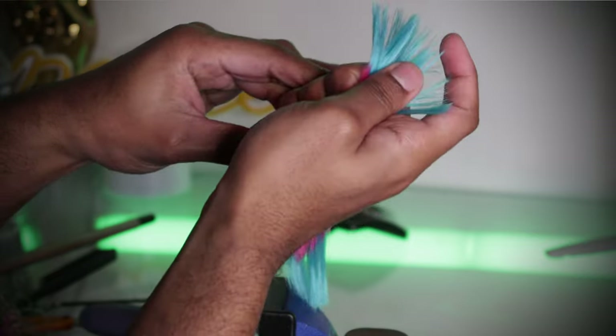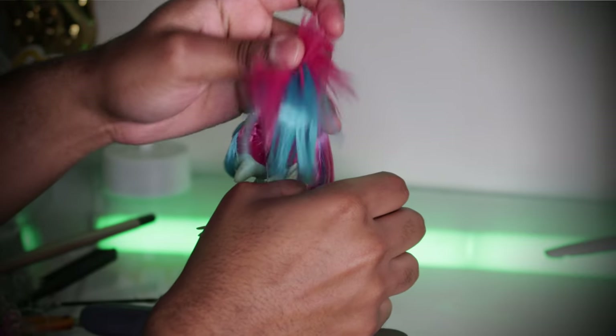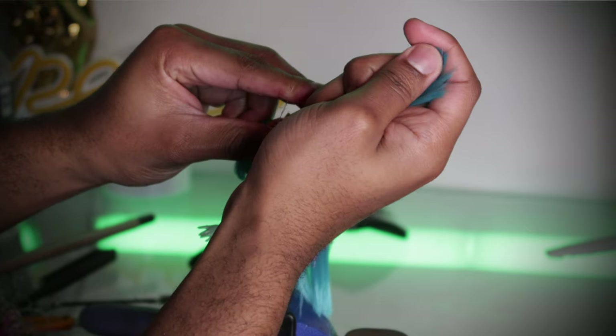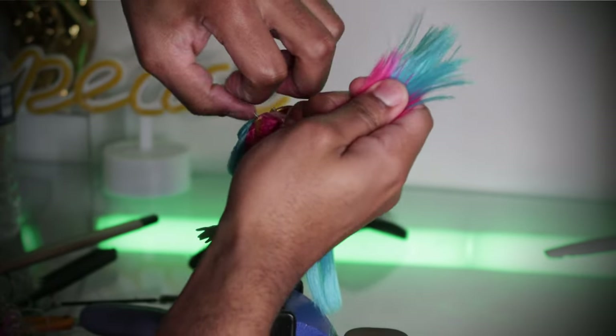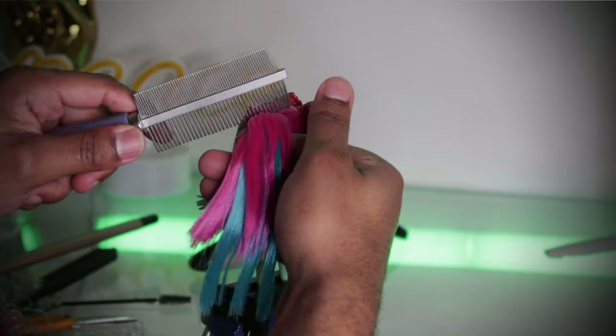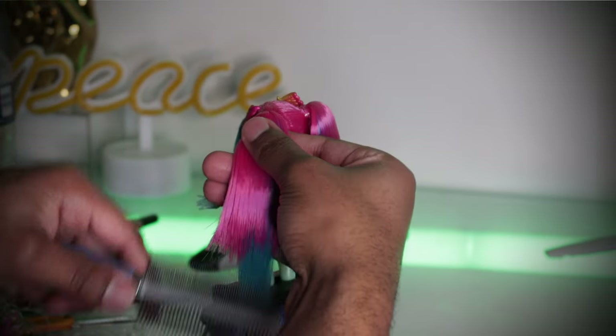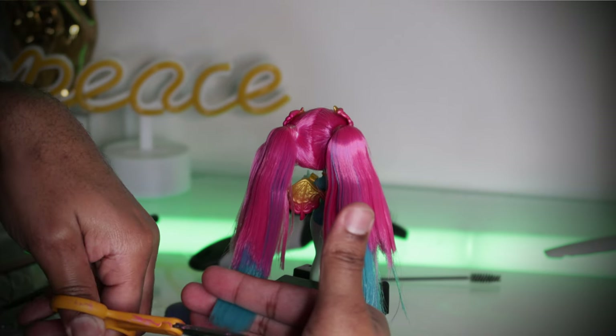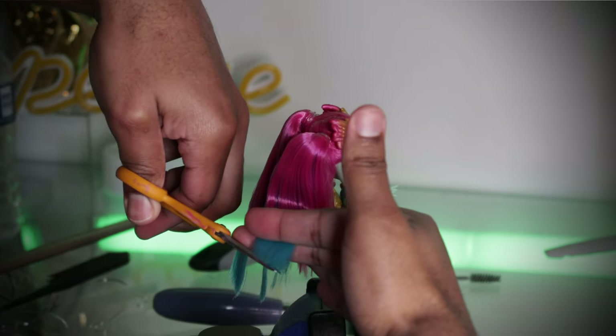One thing I always get asked in the comment section is: how do I find rubber bands that last a long time? I want to say always, always, always save the rubber bands from the original hairstyle. Those are going to be the best rubber bands that you can find — they will last forever, or at least 20-plus years. So save your rubber bands.